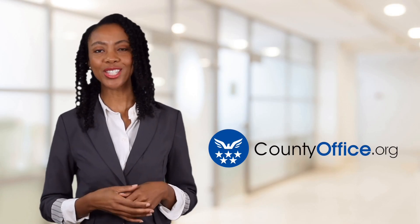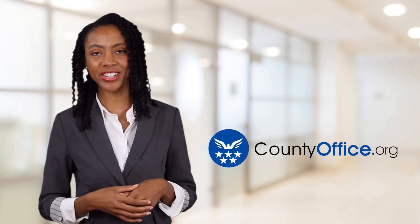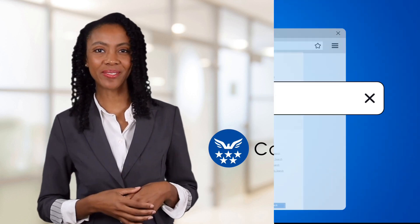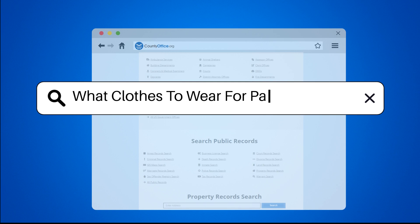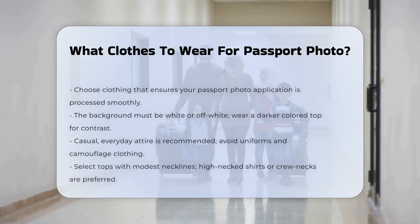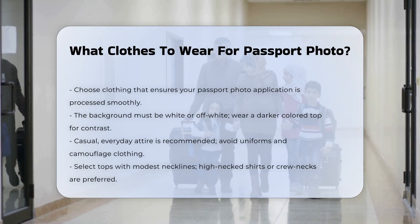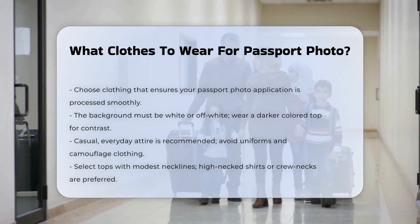Welcome to County Office, your ultimate guide to local government services and public records. Let's get started. What clothes to wear for passport photo. When preparing for your passport photo, the clothing you choose is crucial to ensure your application is processed smoothly. Here are some key guidelines to follow.